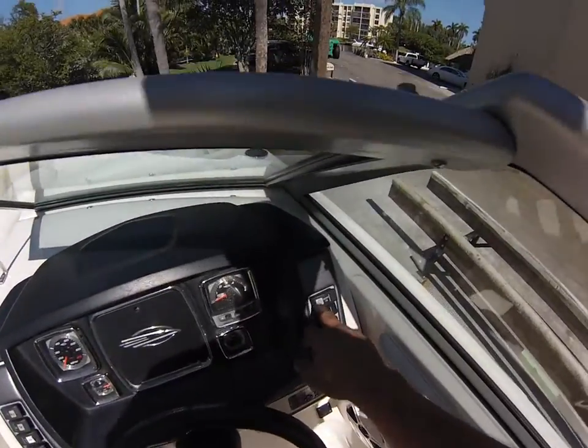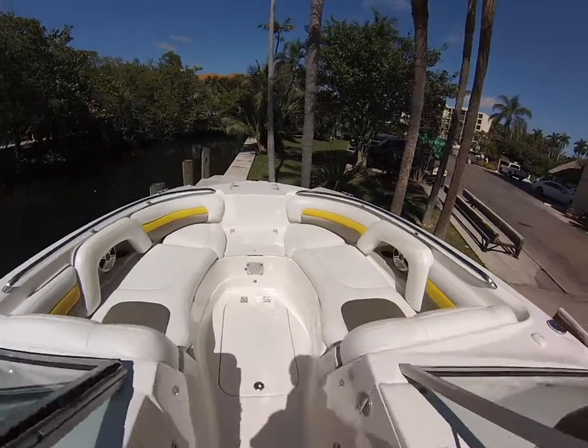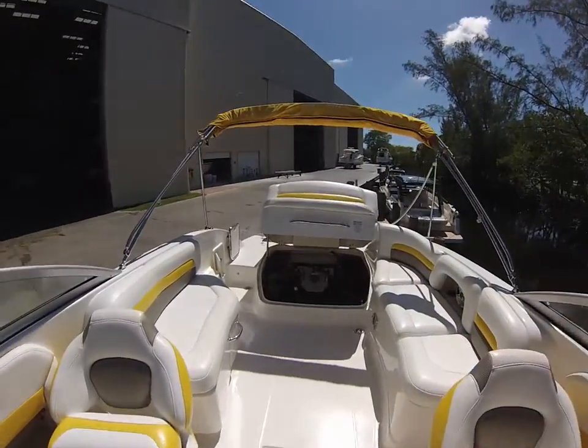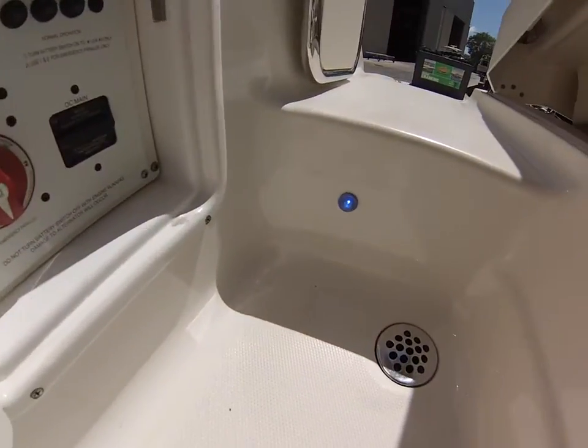Cockpit lighting — we'll turn that on. We do have one cockpit light out up here; this light is not working. But the other cockpit lights are working. They're blue in color, as you can see right here.